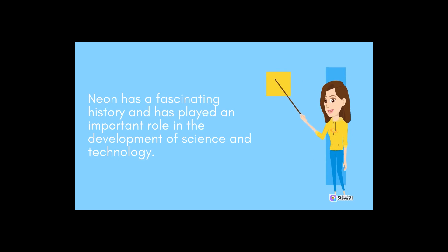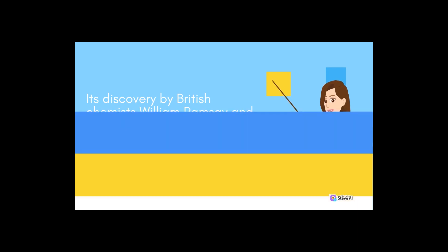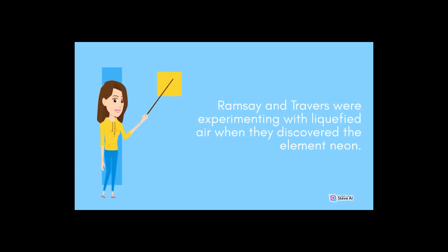Neon has a fascinating history and has played an important role in the development of science and technology. Its discovery by British chemists William Ramsay and Morris Travers in 1898 marked the beginning of a new era in science. Ramsay and Travers were experimenting with liquefied air when they discovered the element neon.